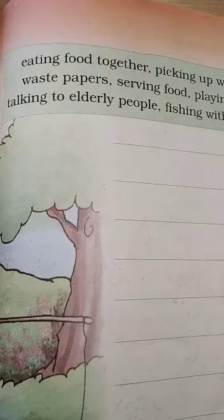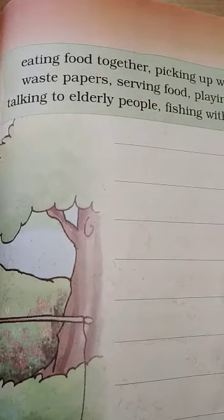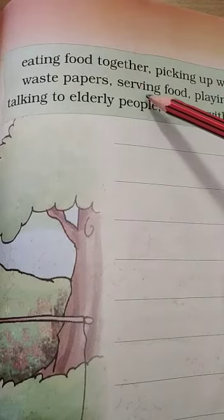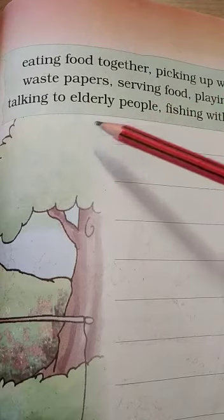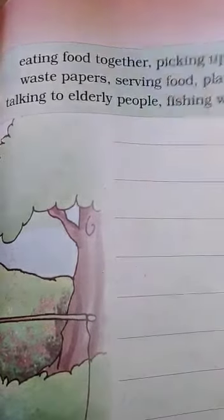One day my whole family went for a picnic. We had a lot of fun eating food together. After we had eaten, some of us picked up wrappers and waste papers so that the place would remain clean. My mother was busy the whole time serving food to all of us. My brother was busy playing football. I spent a lot of time talking to the elderly people in my family. My little brother went fishing with grandfather. It was a day I will never forget. See how I did that? Of course you can do it your own way — ask me if you need help to say something correctly in English.